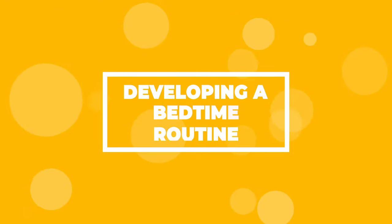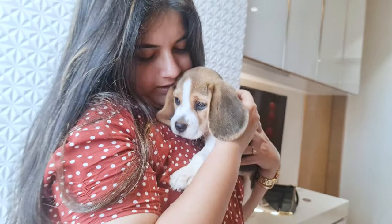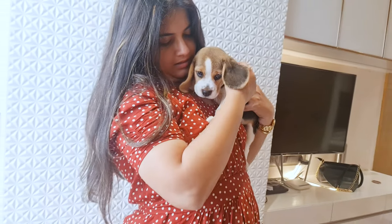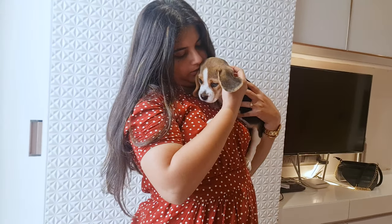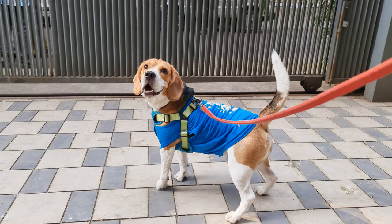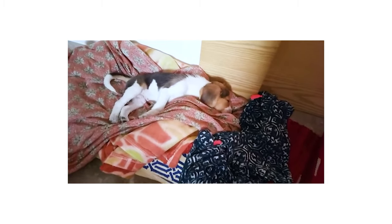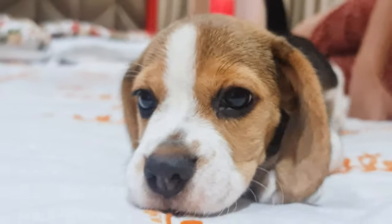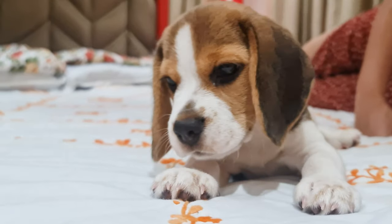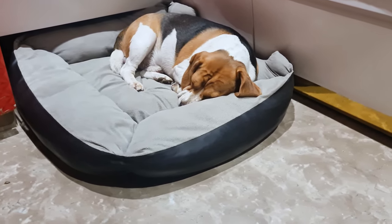Developing a bedtime routine. First and foremost, it is absolutely essential that you create some kind of bedtime routine. Just like us humans, dogs are also creatures of routine. Once you repeat something, such as a bedtime routine, a few times over, your dog will automatically get used to it. The best way to ingrain a healthy sleep schedule in your dog is to simply drill it into them day after day, night after night.